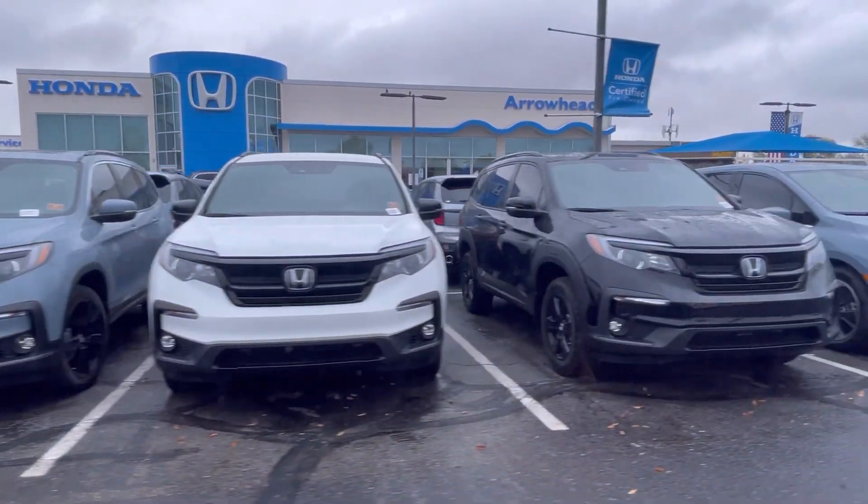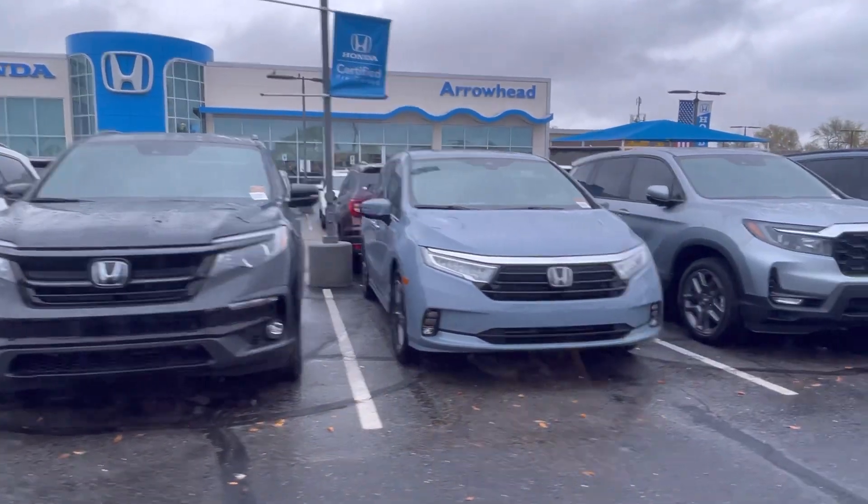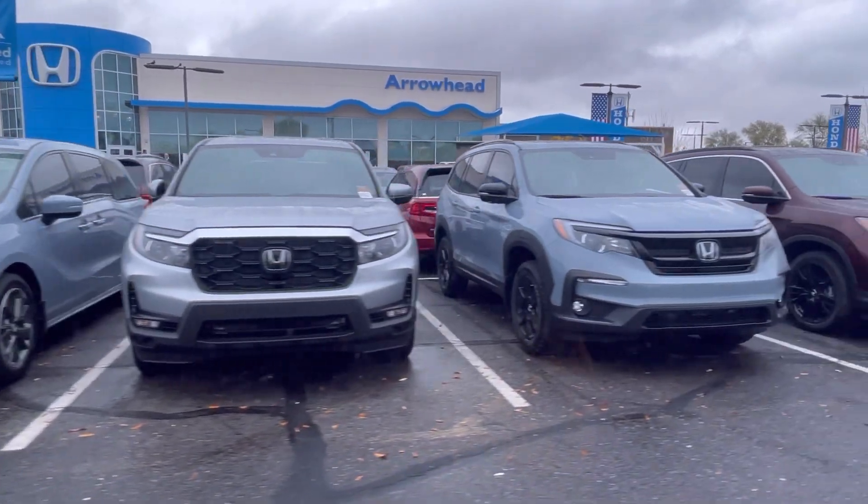I love the new body style of the CR-V over there, and the new body style of the Pilot.